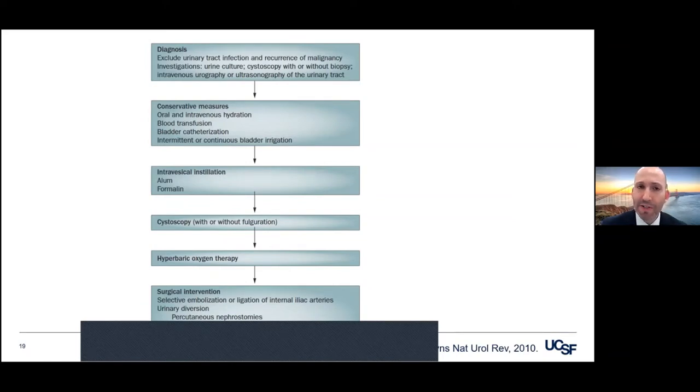Typically you're going to start with conservative measures — catheter, irrigation, hydration. We would then go to cystoscopy, fulguration, staging, making sure there's no reflux before considering going on to intravesical agents. More and more at the first signs of complications from radiation therapy, we're offering hyperbaric oxygen therapy. And last resort are things like selective embolizations or cystectomy.